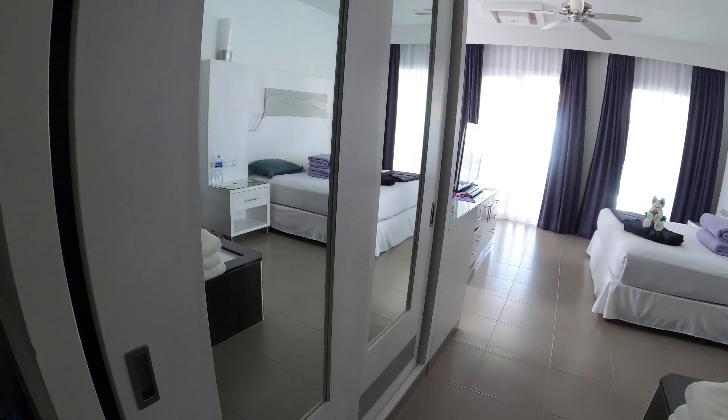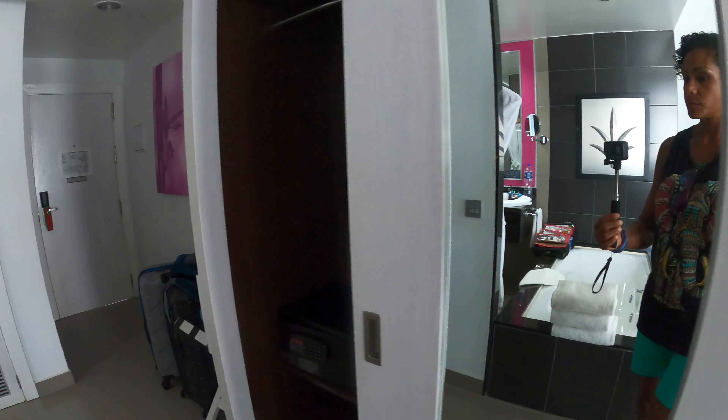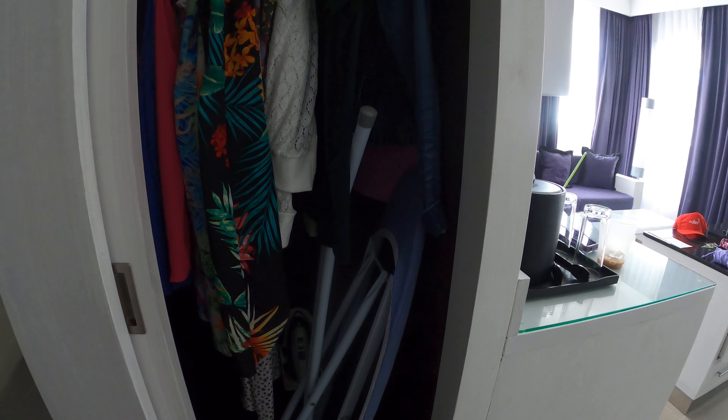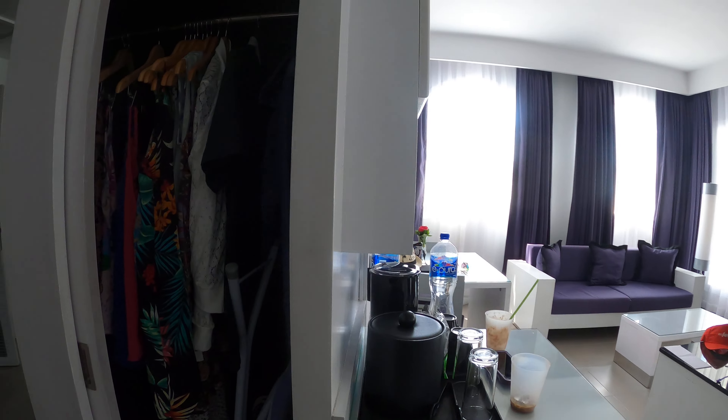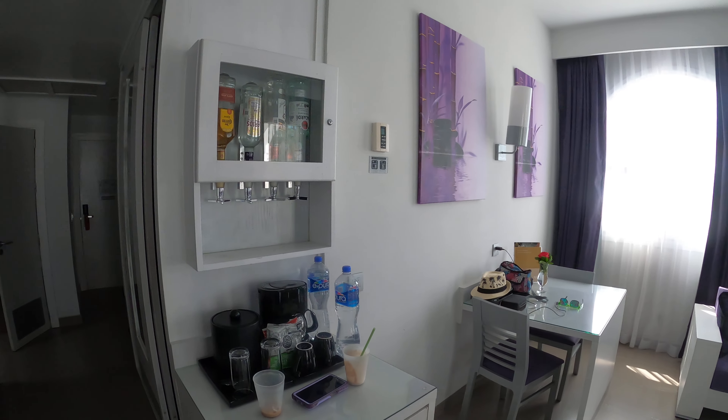Walking down the hallway you'll see you get closets here for your clothes to hang up, with plenty of hangers, a safe, and an umbrella for those rainy days. They also provide you with an ironing board and an iron.